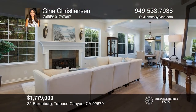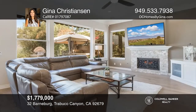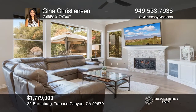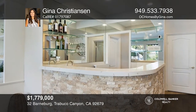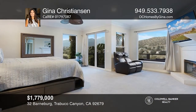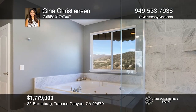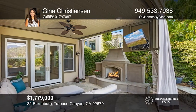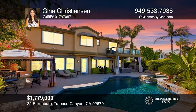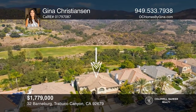Welcome home to this stunning Dove Canyon Estate with upgrades galore. This home has five bedrooms and five bathrooms, two large bonus rooms, an executive office and an entertainer's dream backyard. The living room and dining room are welcoming with a cozy fireplace and French doors that lead you out to the California room. The kitchen is newly remodeled with quartz countertops and stainless steel appliances. The primary bedroom is huge with a retreat area and a newly remodeled bathroom. The backyard is an entertainer's dream with an amazing pool and spa. Check out this must-see home by scheduling a tour with Gina Christensen.